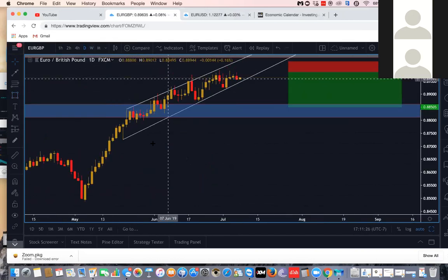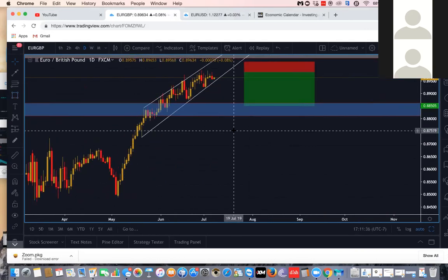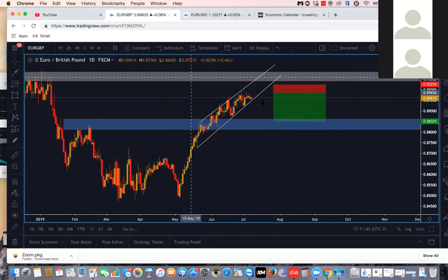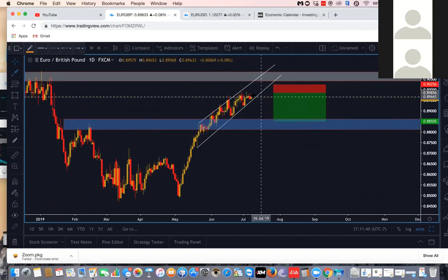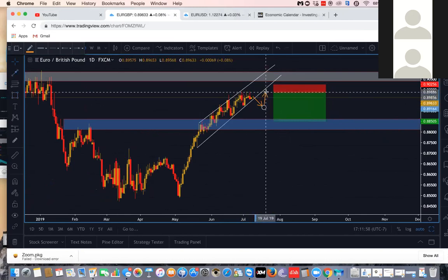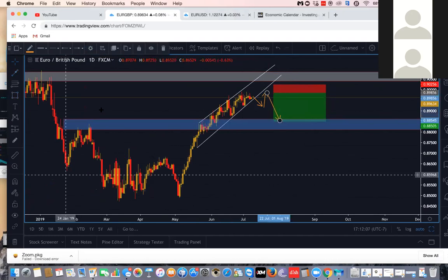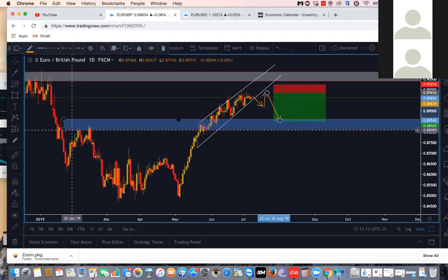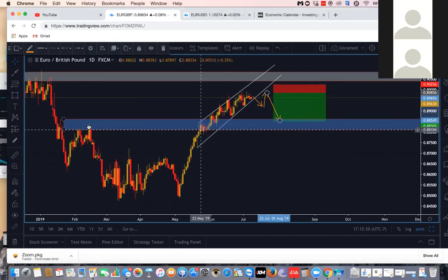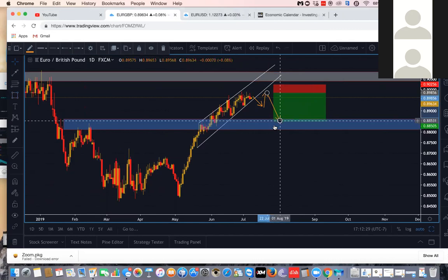On the daily, price looks like it's been having some type of exhaustion and it's looking like it's getting ready to potentially find resistance and continue back down towards the 0.8850 region. I would like to see price break out of this channel. Of course a higher probability trade would be to wait for the breakout of the channel and then hopefully get some type of correction back up, and then you would sell on that correction back up towards the breakout, then look to take it back towards this previous support. This blue box region is around the last previous resistance.